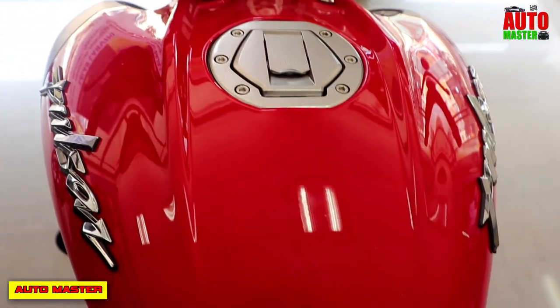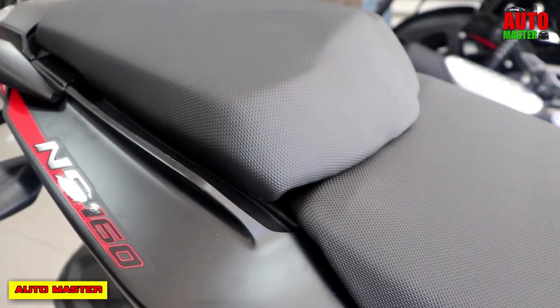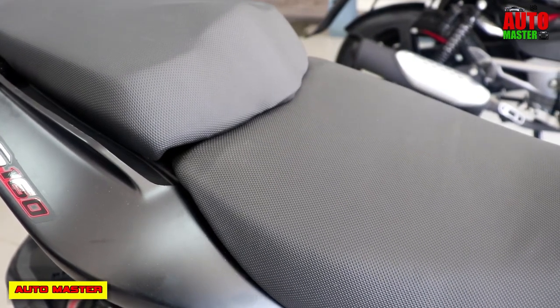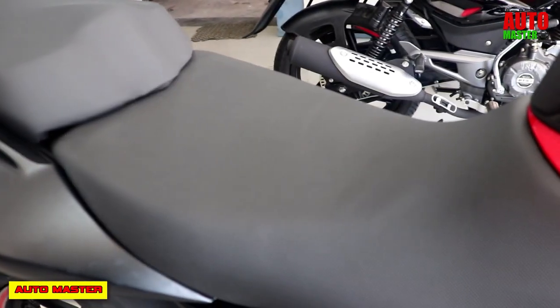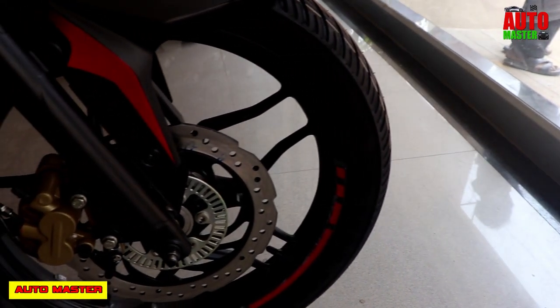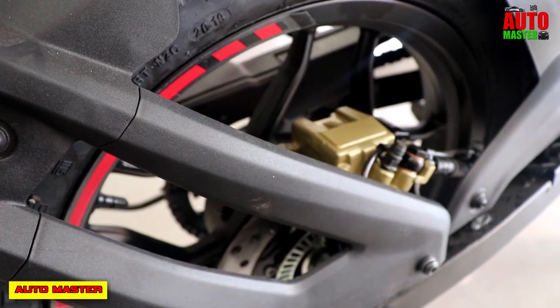The weight of this bike is 142 kg. The seat height is 805 mm, which is approximately 2.5 feet. It features a single-channel ABS system with high-responsive braking efficiency.